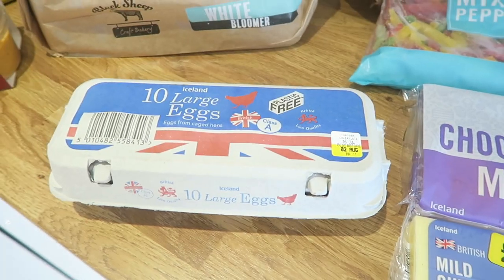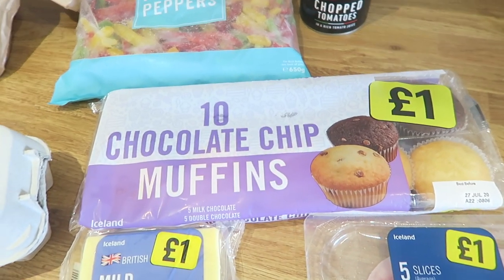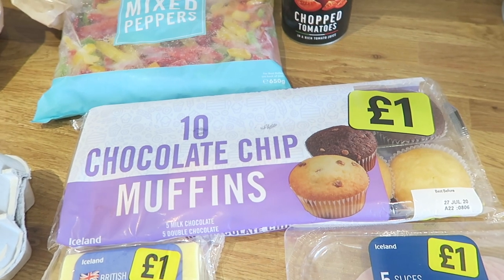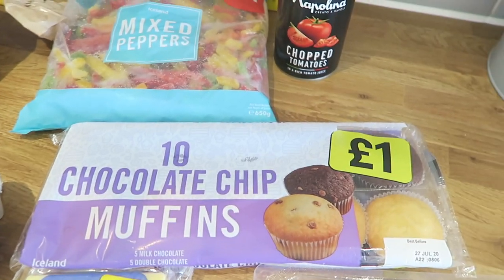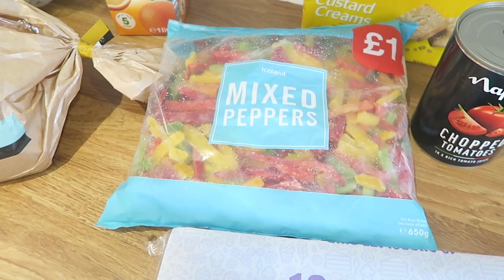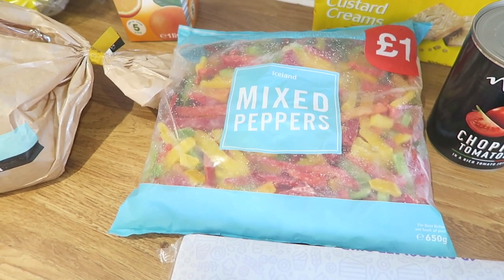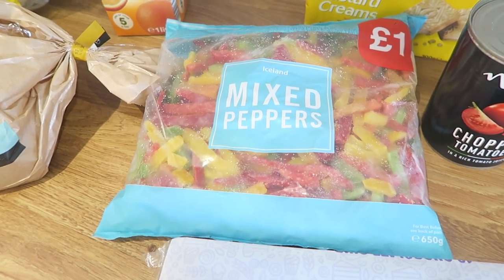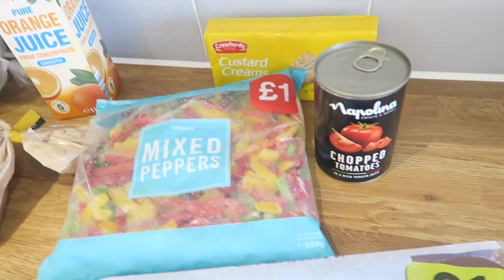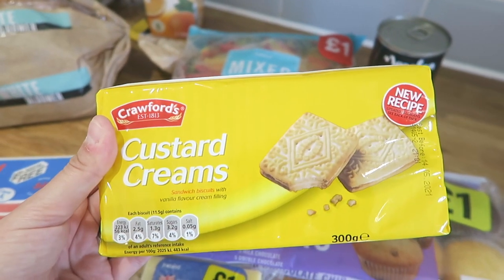So here are my staples: five slices of cooked ham, some mild cheddar, and ten large eggs. I also picked up ten chocolate chip muffins — there are definitely too many for the kids, so there'll be some left over for me and Adam too. I also got this bag of mixed peppers from the frozen section at Iceland, which I love. I can just chuck them in the freezer and grab whatever I need — perfect for a busy parent with two boisterous little boys.